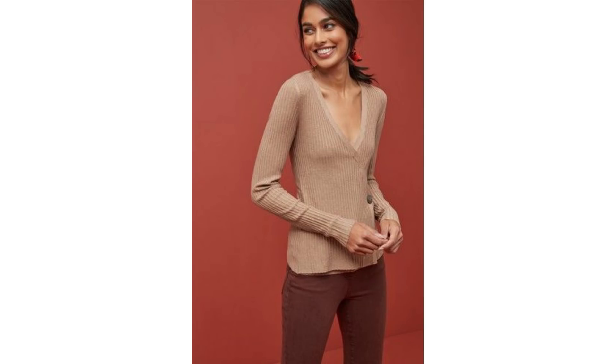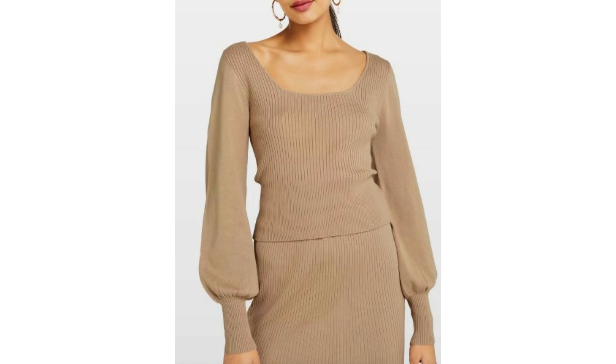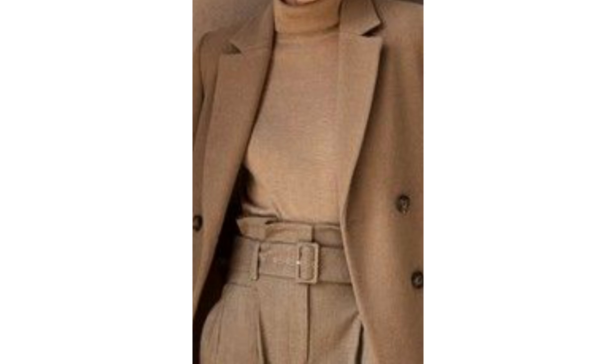Refreshing your wardrobe isn't always about buying on-trend pieces — sometimes it can just be buying some of the classics that you might not already own. If there was one kind of top you were going to invest in, I'd recommend a camel colored top — maybe a rib knit or a basic round neck or v-neck. A camel colored top works with so many different things.